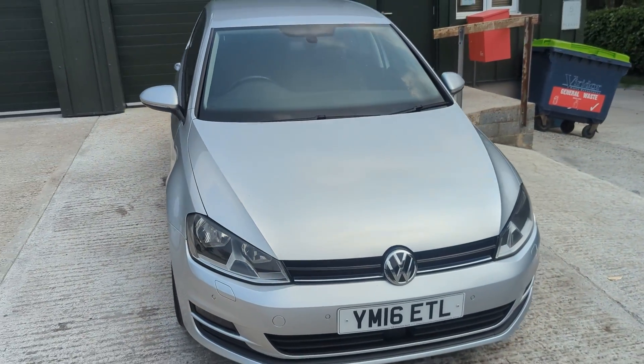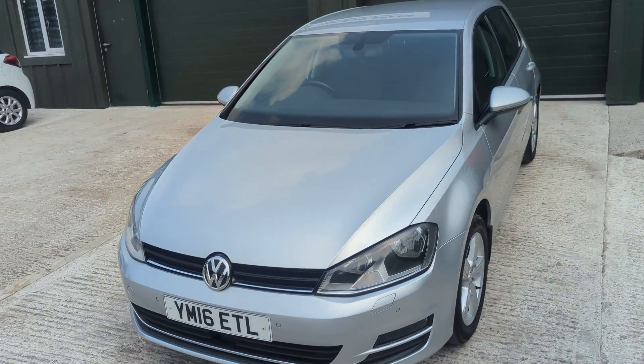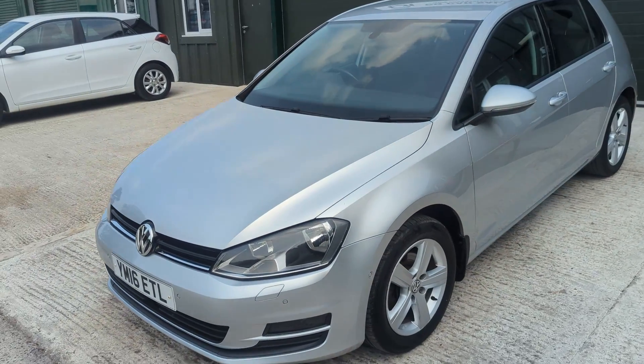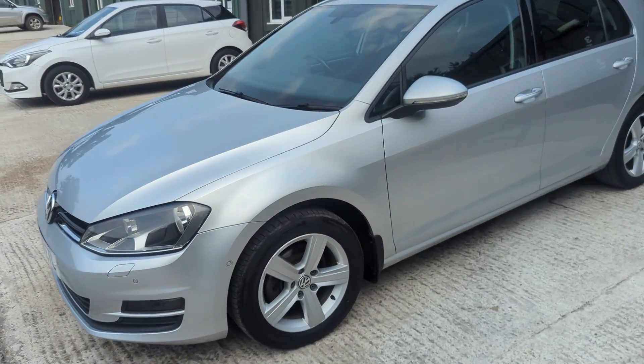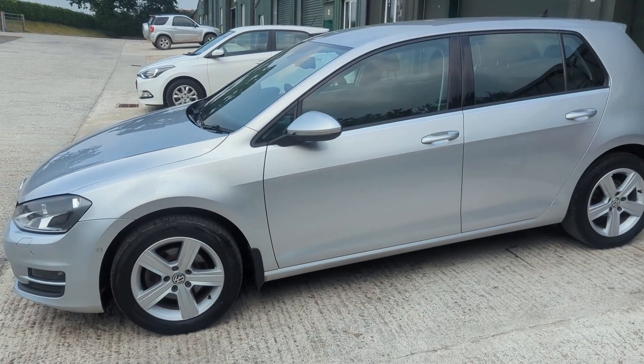Overall I would say excellent condition. Some very light marks on the back of the bumper from loading, but around the rest of the car it's all excellent — a good colour match all the way around with no obvious paintwork that's been redone. All the alloys are excellent and pretty much unmarked. Really nice nick — so let's take a look at the interior.